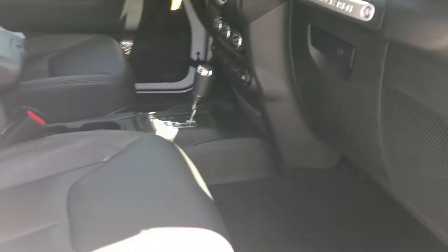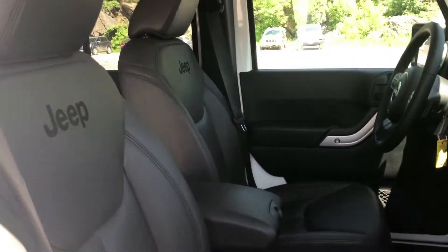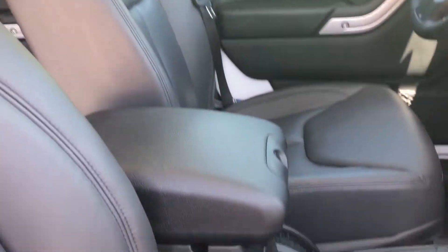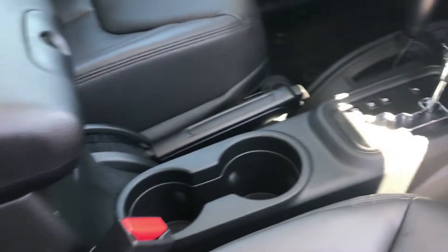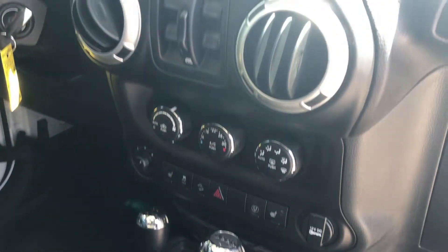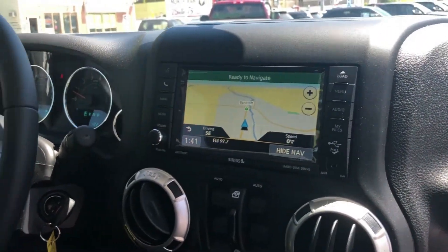Great finance rates are available and our finance team will make sure that you receive the right terms to suit your budget. We have access to 15 lenders to ensure you get the best available rate based on your credit history and the vehicle you are buying. We even offer an extended warranty program to add peace of mind to your purchase.